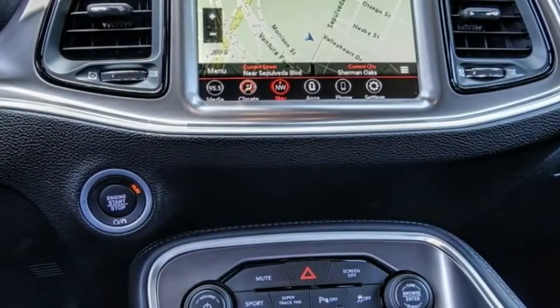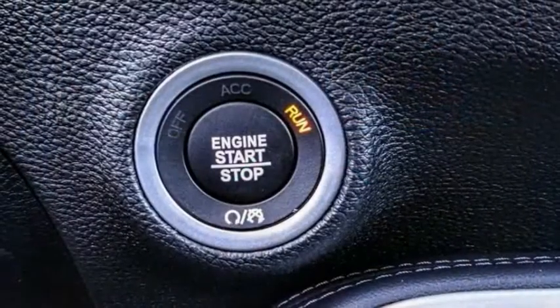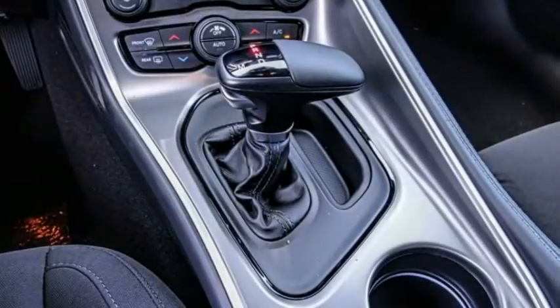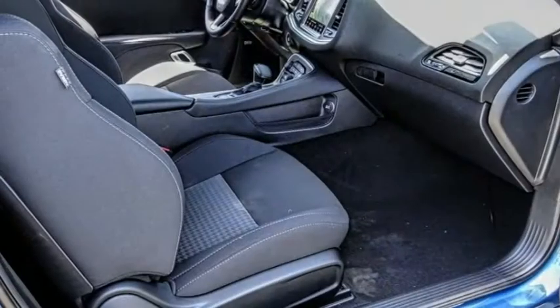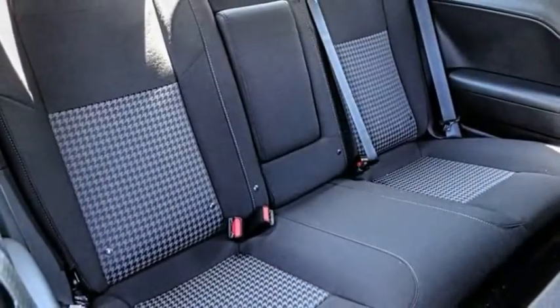Here are some of this vehicle's great options: electronic stability control, alloy wheels, brake assist, traction control, remote keyless entry, fog lights, speed control, driver convenience group, four-wheel disc brakes, front license plate bracket.